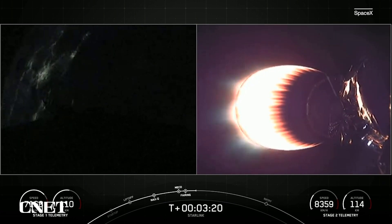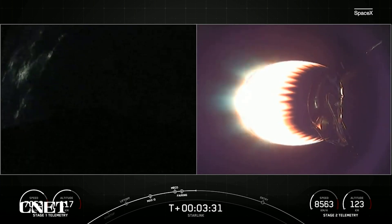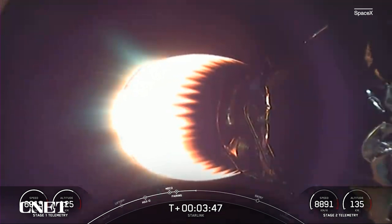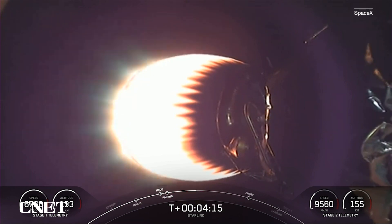This mission marks not only the third flight for the first stage booster, but also the third flight for each of the fairing halves that you saw separate from the second stage. Both stages are on nominal trajectories. So far, everything is looking good for both vehicles on nominal trajectories.